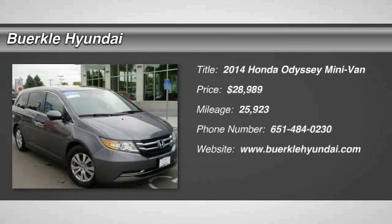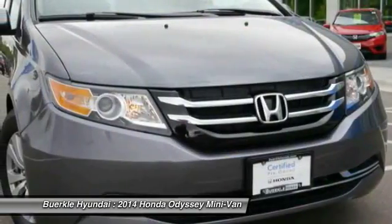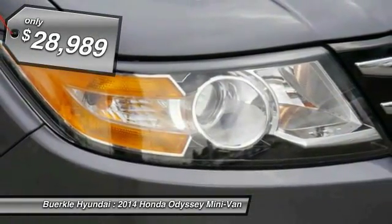The 2014 Odyssey — the Honda Odyssey is a showcase of distinguished style, captivating technology, and advanced safety features, a must for all families, and is priced below $30,000.